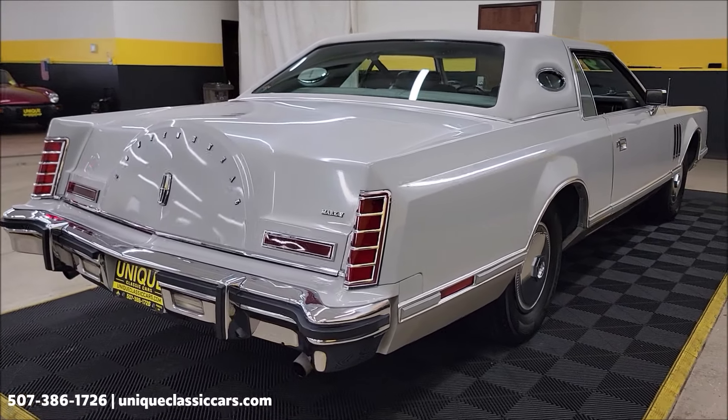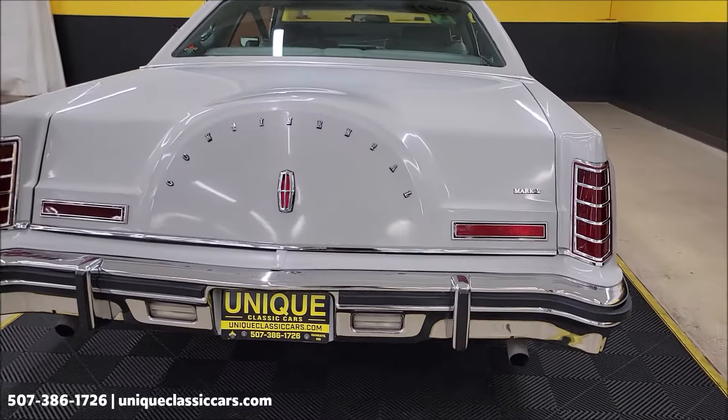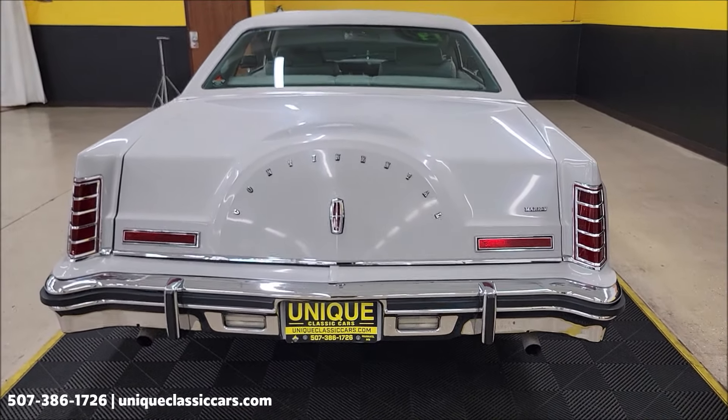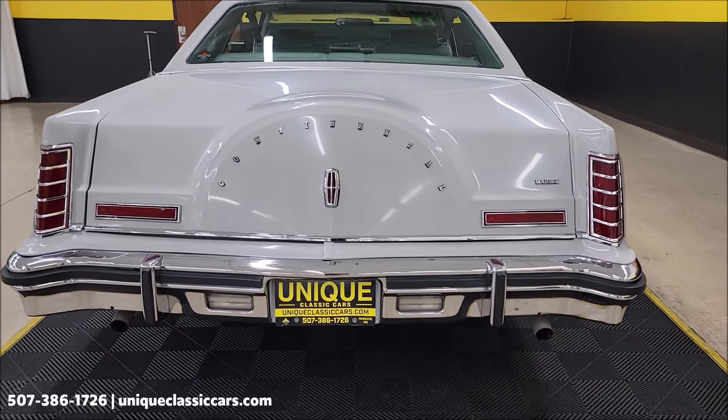Also remember we do consider trades. Financing is available. Of course we can assist with transportation, and this vehicle may be eligible for an extended service contract — consult with your sales associate when you call in or email.